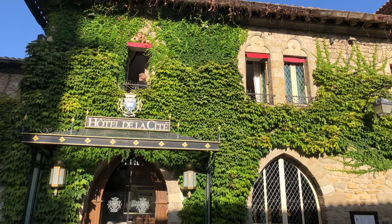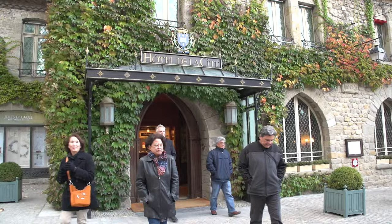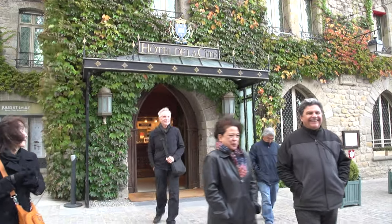The most deluxe of the hotels inside the walls is certainly the Hotel de la Cité, with a wonderful garden out back and a restaurant with a Michelin star where you can enjoy an affordable delicious lunch even if you're not a guest. It's on the site of the former Archbishop's Palace, in a beautiful mansion constructed at the beginning of the 20th century.